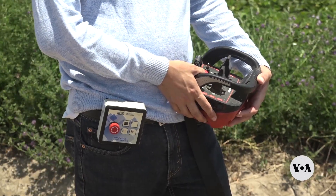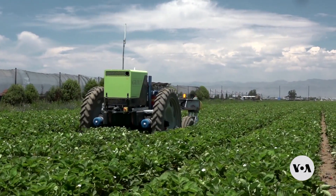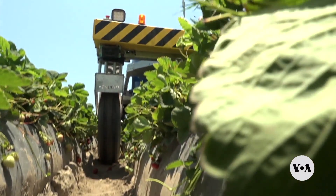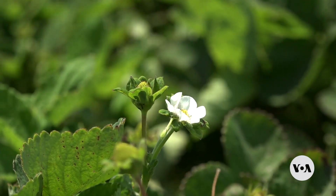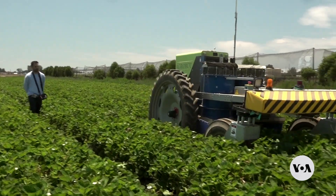It's not a matter of displacing people, it's a matter of filling in the holes and the gaps where we don't have enough people to do the jobs. Conroy says he is looking forward to modified Agrobots helping to harvest other crops as well. Jania Dulo, VOA News, Oxnard, California.